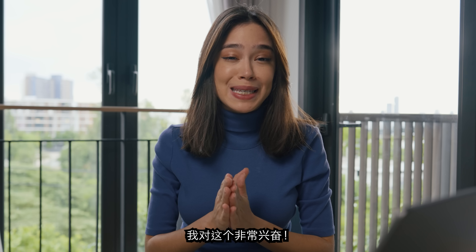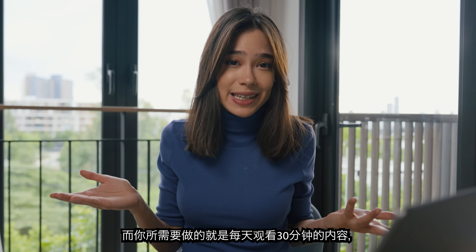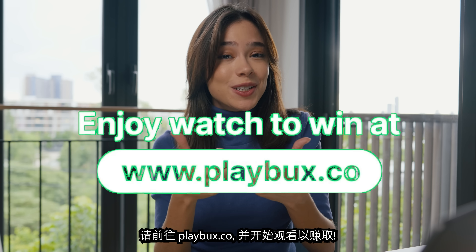I'm super excited for this one. All you have to do is watch 30 minutes of content every day and you can redeem your daily rewards. Go ahead and go to playbux.co and start watching to earn.